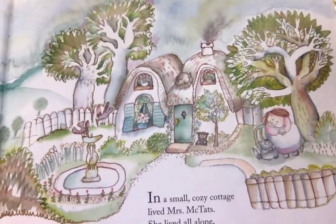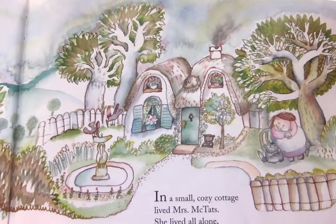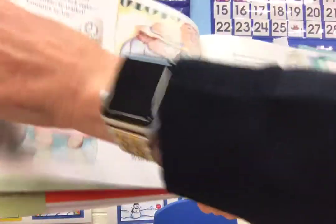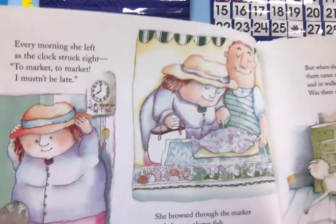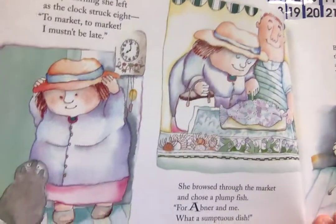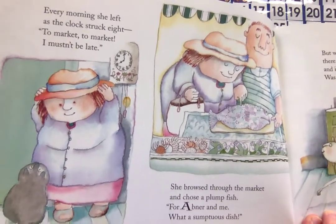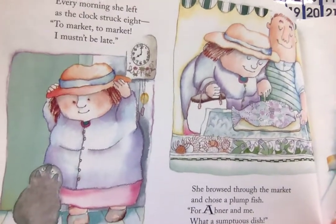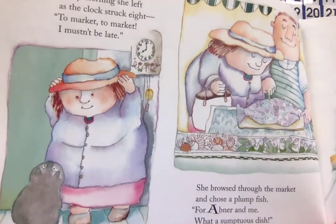In a small cozy cottage lived Mrs. McTath. She lived all alone except for one cat. Every morning she left as the clock struck eight — to market to market, I mustn't be late. She browsed through the market and chose a plump fish for Abner and me. What a sumptuous dish.